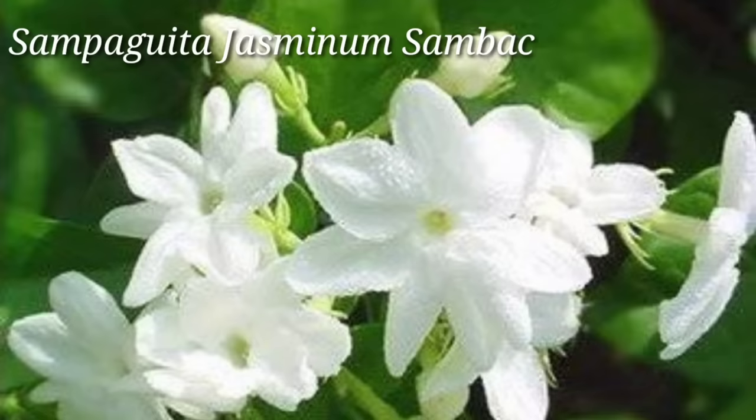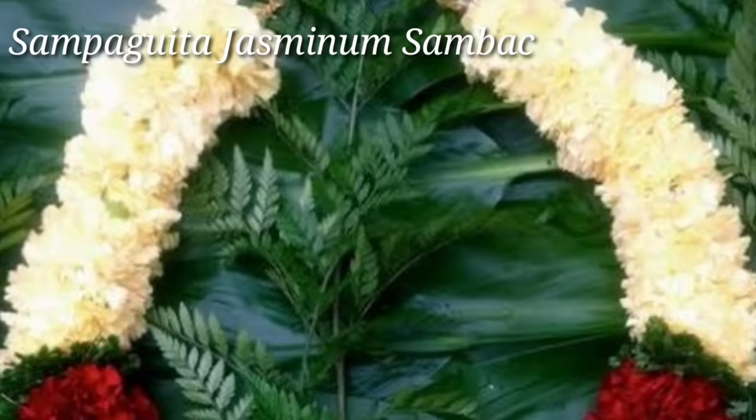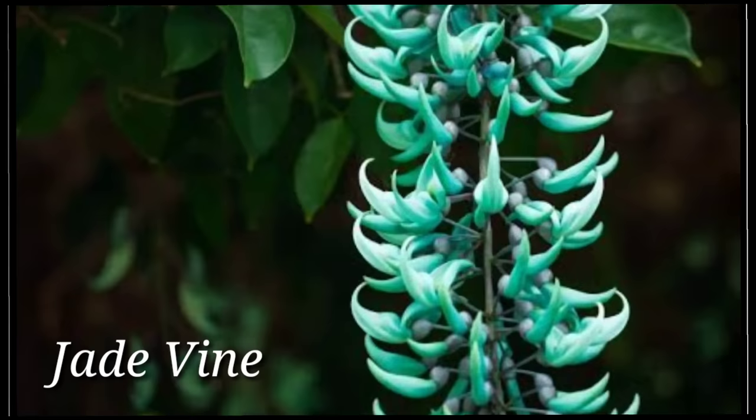The current national flower in the Philippines is Sampaguita, Jasminum sambac, which is often used in garlands and given to tourists as welcome offerings, and to new graduates or competition winners as honorary symbols for their achievements. This video will showcase 20 of the most beautiful flowers which are endemic, native, or originated in the Pearl of the Orient Sea.